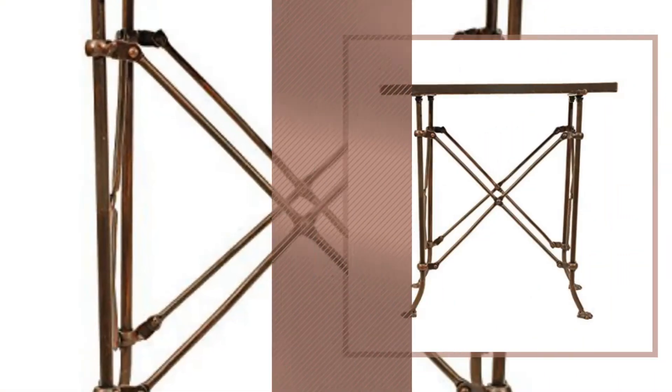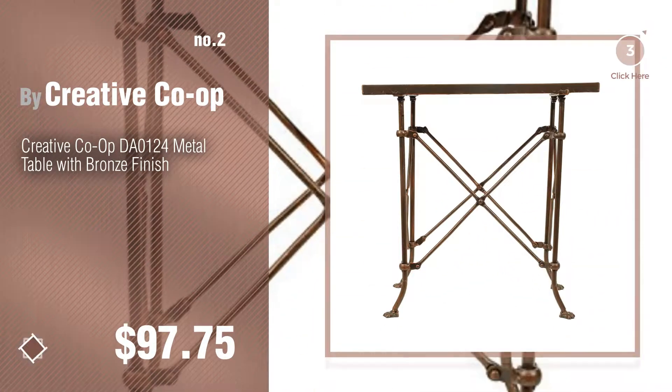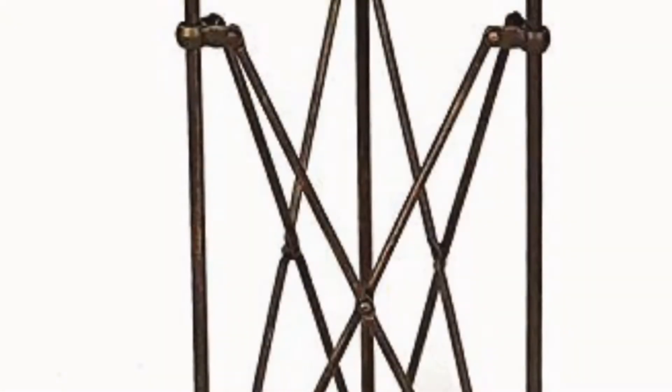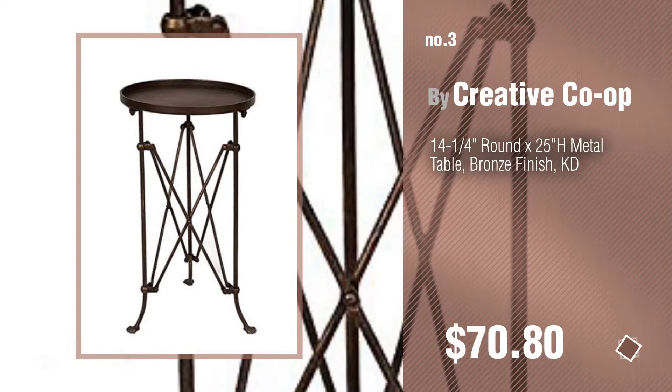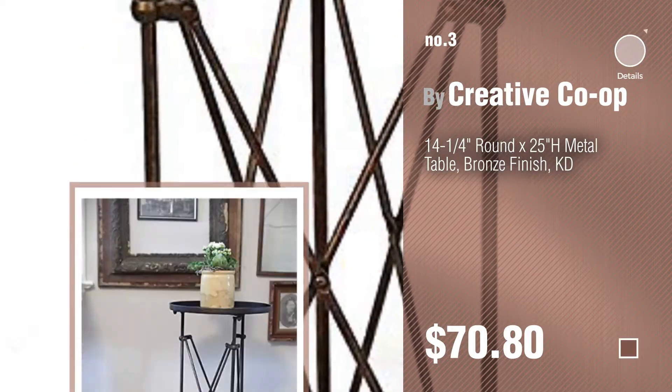Number 2 — another great product by Creative Co-op. For more info about these great End Tables, just click this circle.